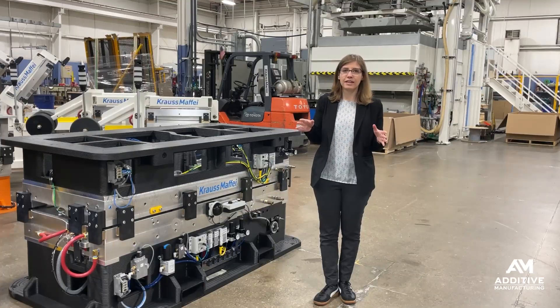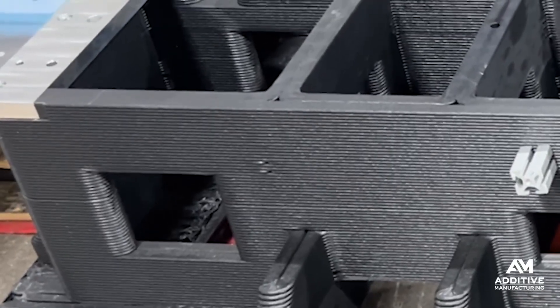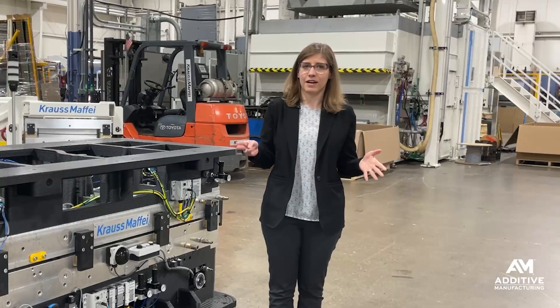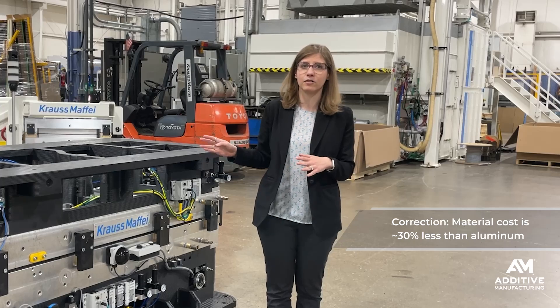There's still some machining, finishing, and assembly steps needed, but the machining itself is a little bit easier because you're dealing with plastic — in this case a carbon-filled polycarbonate — versus machining aluminum or some other metal. There are also other benefits that come along with changing both the material and the process. One is that material cost is about 50% less than aluminum.